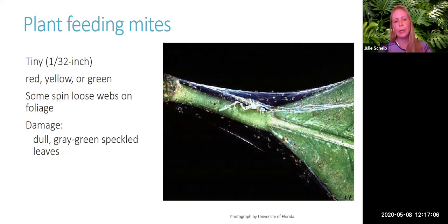Another plant pest is plant-feeding mites — very tiny at only one thirty-second of an inch. Damage is often obvious from the webbing they produce. You may also notice dull gray-green or speckled leaves. It's important to identify these pests in the landscape to determine whether they are actually a problem.